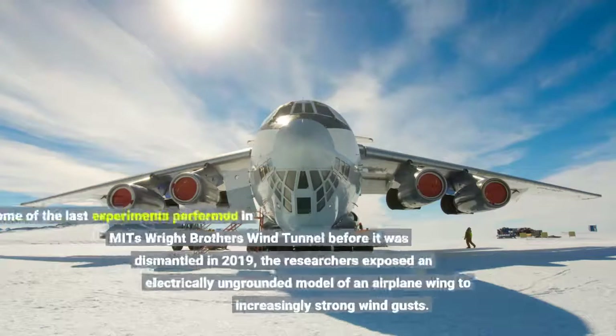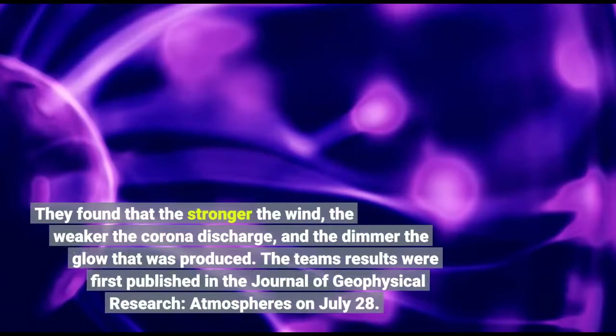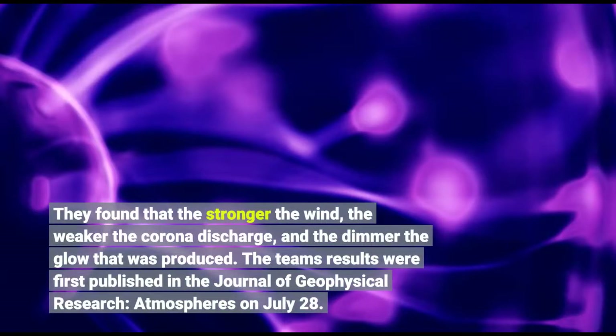In some of the last experiments performed in MIT's Wright Brothers wind tunnel before it was dismantled in 2019, the researchers exposed an electrically ungrounded model of an airplane wing to increasingly strong wind gusts. They found that the stronger the wind, the weaker the corona discharge, and the dimmer the glow that was produced.